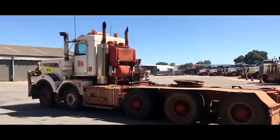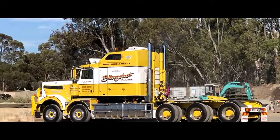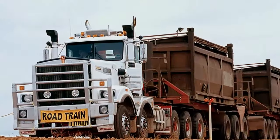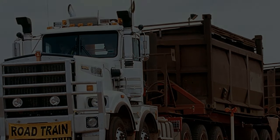Coupled with the potent engine is a sophisticated transmission system. The Slingshot C510 10x6 commonly features a heavy-duty automated or manual transmission, offering seamless gear shifts and efficient power delivery. This transmission setup enhances the truck's overall performance and fuel efficiency.